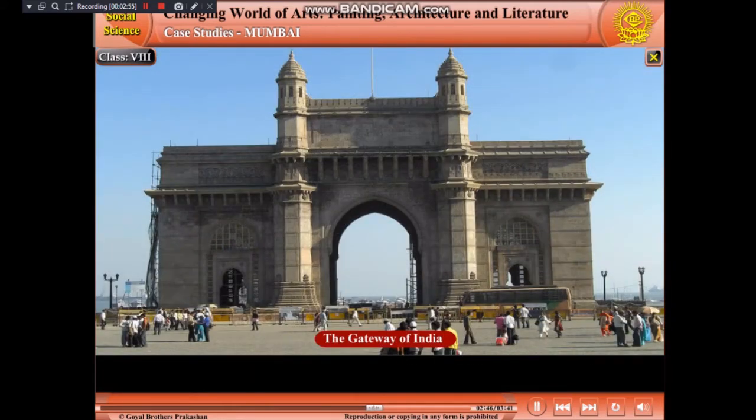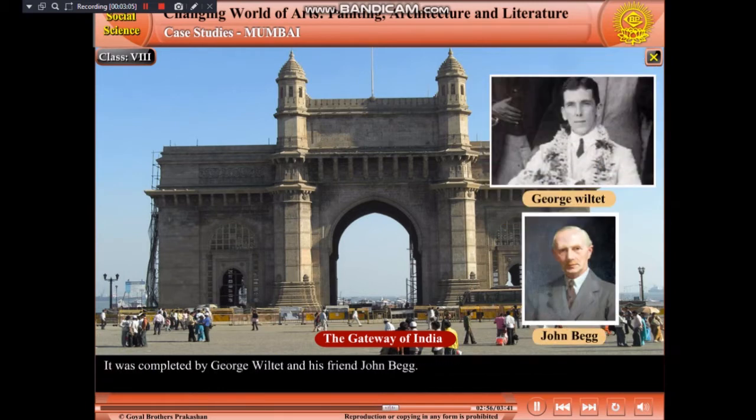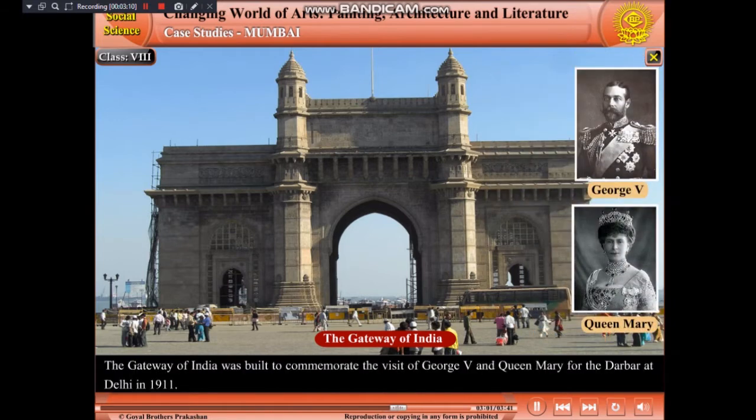Near the Prince of Wales Museum stands the famous Gateway of India, facing the glittering waters of the ocean. It was completed by George Wiltet and his friend John Begg. The Gateway of India was built to commemorate the visit of George V and Queen Mary for the Darbar at Delhi in 1911.